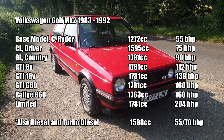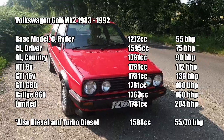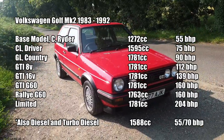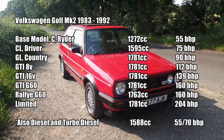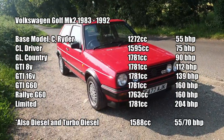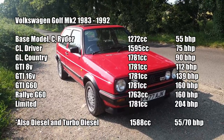It starts off with the bottom-of-the-range C model, which is a 1.3 — 1272cc engine with 55 brake horsepower. If you had a little bit more money, you'd go up to a CL or a Driver, both of which have the 1.6 engine — 1595cc with 75 brake horsepower. Above that you could go for the Golf GL, which had a 1.8-litre engine with 1781cc and 90 brake horsepower. All of these cars have carburetted engines; fuel injection was only available on the GTI models at this stage.